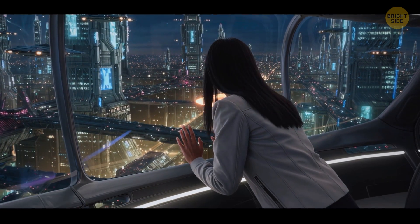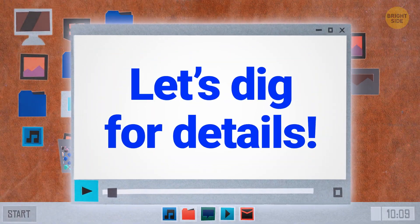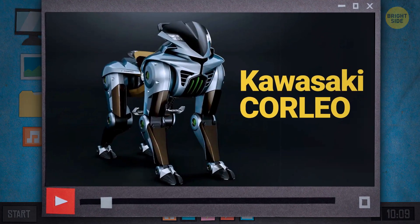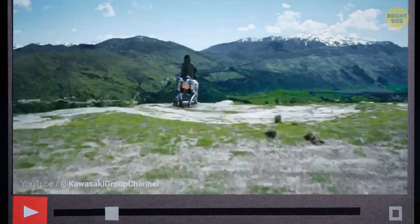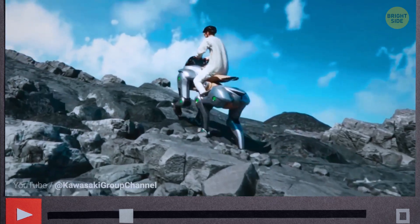The craziest part? That's the reality we're already living in. Let's dig for the details. Meet Kawasaki Corleo, an off-road beast with four robotic legs that can tackle just about any terrain. It was designed for tough off-road adventures, and it could help in search and rescue or dangerous inspections.